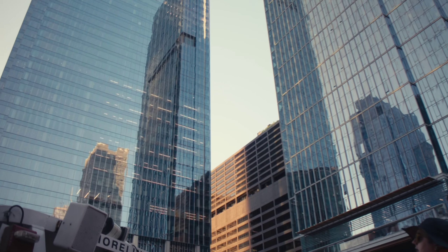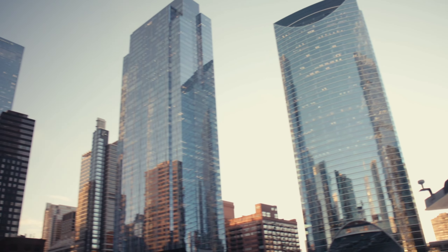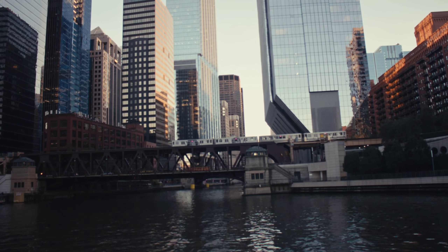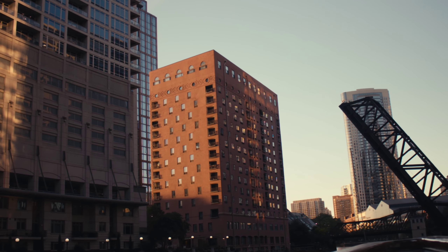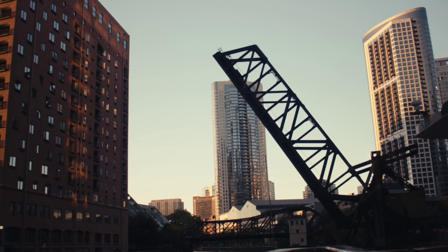Especially as the sun begins to set, this is Wolf Point. We are entering the intersection of the river. Drawing your attention to the bridge on our left — the Lake Street Bridge — you can see train tracks going on top of the bridge. Most buildings in this area are under ten years old, but straight ahead there's a big exception: a freezing building, like a big refrigerator with barely any windows.